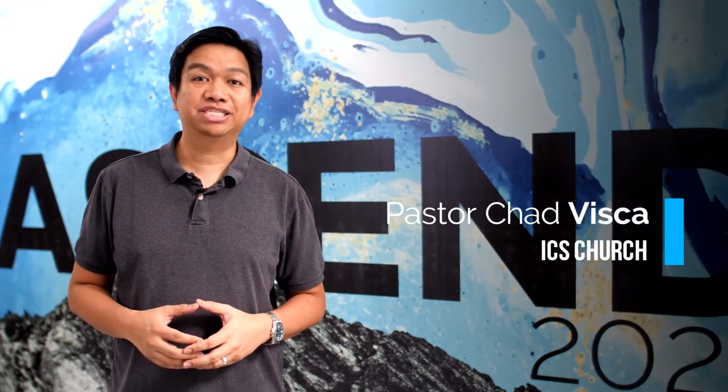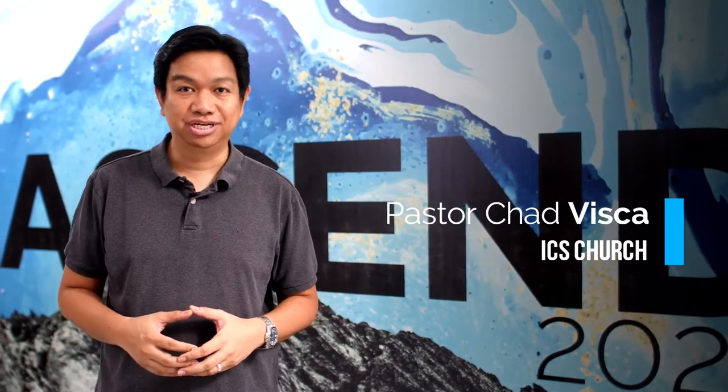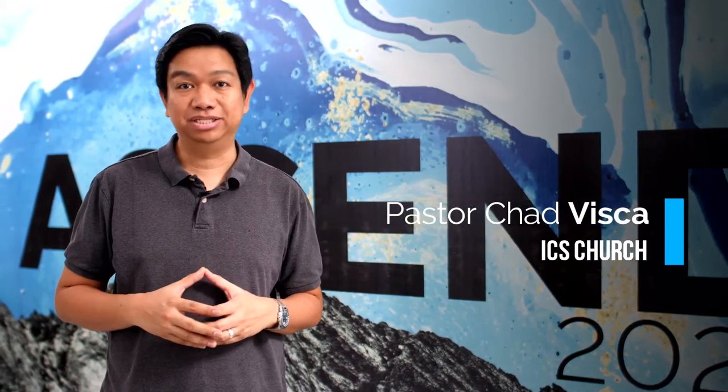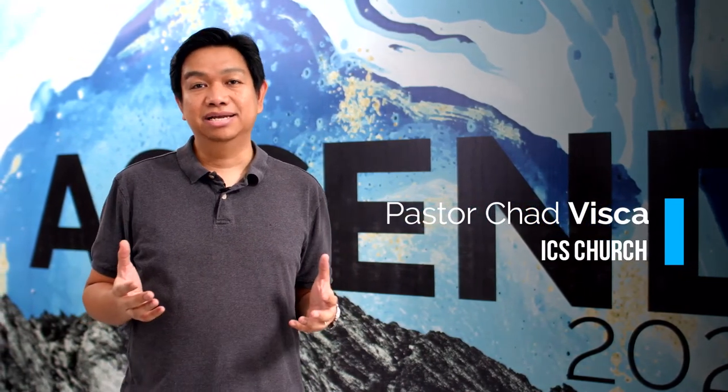Hi, I'm Pastor Chad Vizca from ICS Church. We thank God that the church is not a building. And this season, this gives us an opportunity to reach more people with the Word of God.